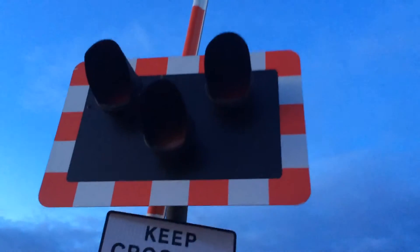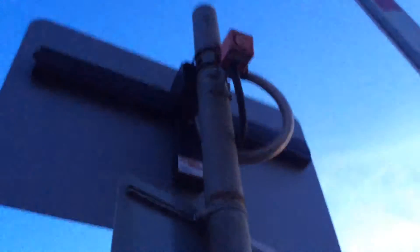As we cross over there's nothing coming. On this side you've got your LEDs. Keep crossing clear. Here's your Smith Industries barrier with one weight. There's the back of your light with its yard alarm. There's your barrier with lights.